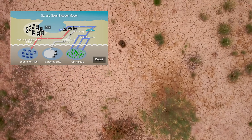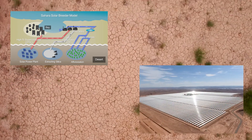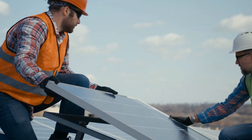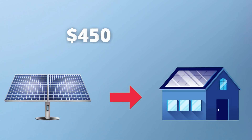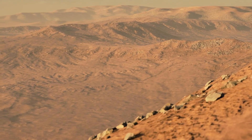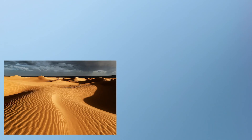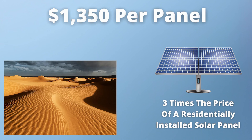But despite several projects looking to make this happen, and several failed attempts in the past, there are very legitimate reasons why we have yet to harness this solar power. First, solar panels are still very expensive to produce. The average cost of installing a 1x2m solar panel on a house is approximately $450. Because of conditions in the Sahara — like extreme temperatures and sandstorms — any panels installed there would need to be stronger and more resistant to extreme environmental changes. For the sake of this video, let's estimate the cost at three times the price of a residential panel, or about $1,350 per panel.